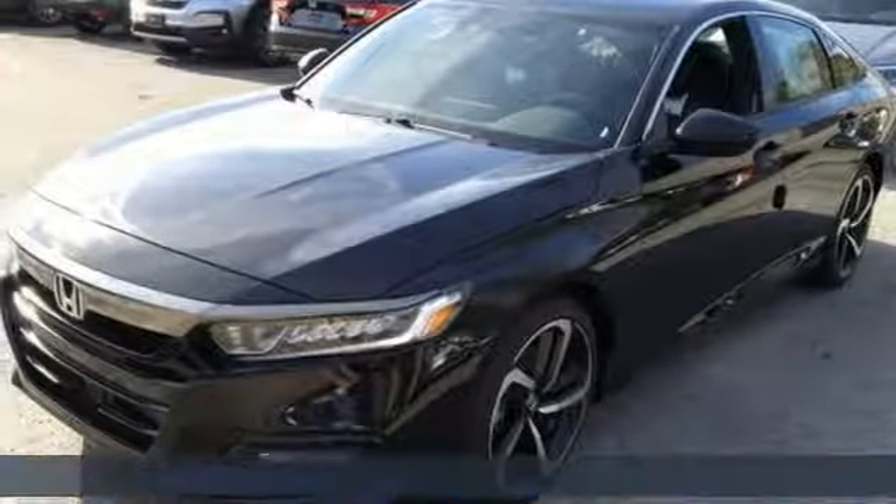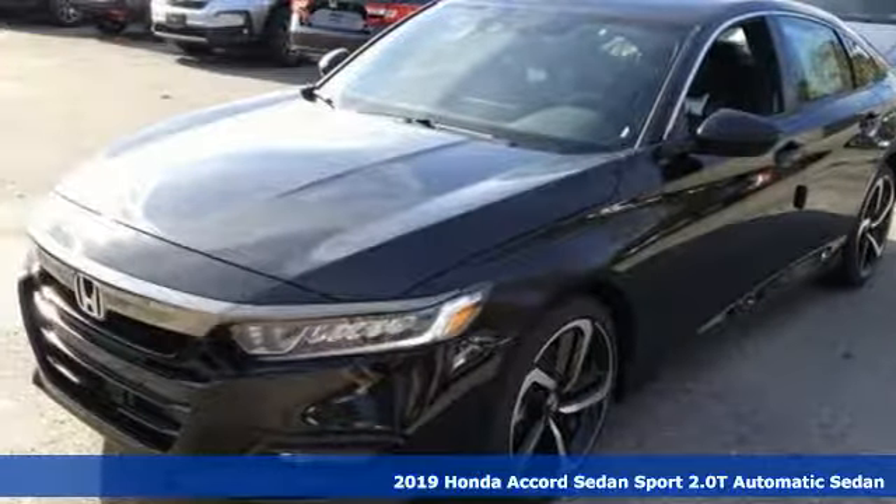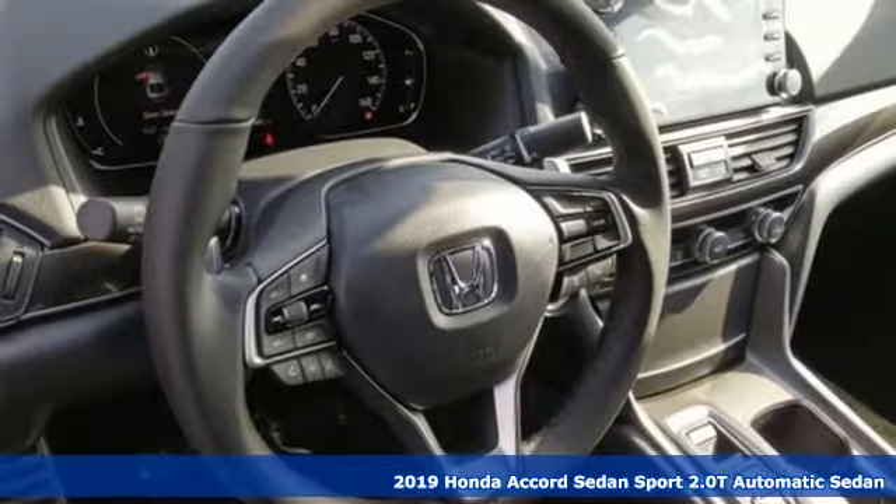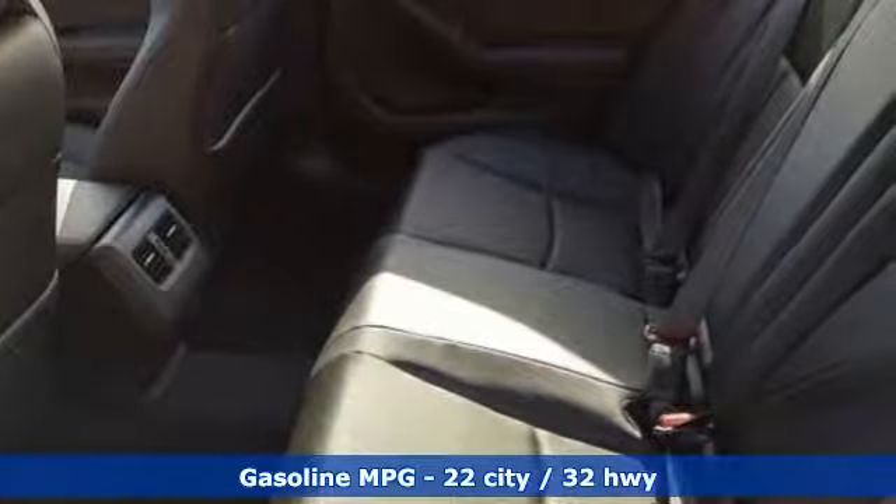It's a new 2019 Honda Accord sedan. Honda made no compromises with this luxurious and practical Accord. Get ready for an impressive combination of features.